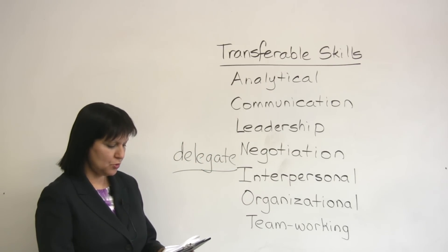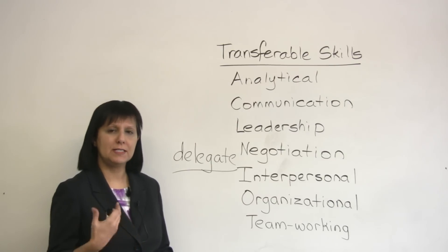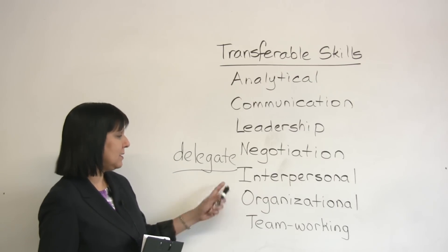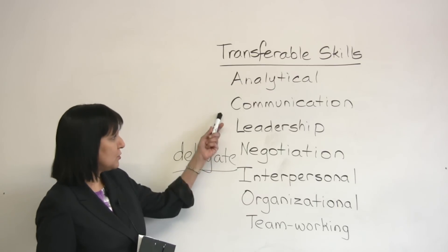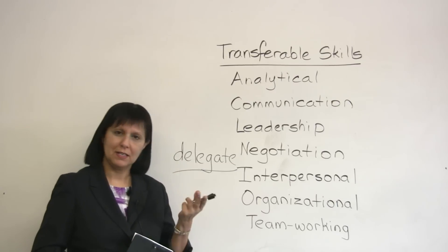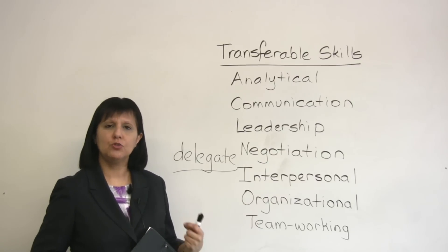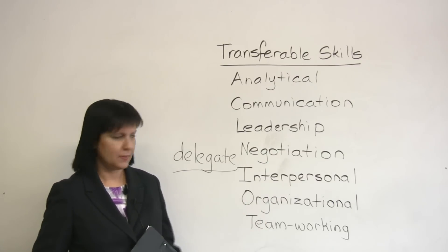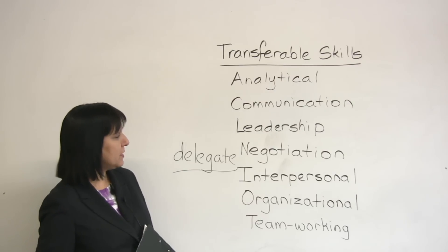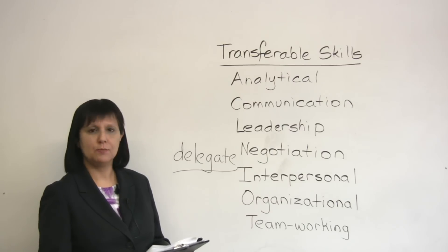Suppose you listen deeply to other people when they speak — you have the ability to listen deeply to others. What kind of skill is that? That would be an interpersonal skill, and it's also the flip side of communication skill, because communicating with someone also means being able to listen to them very well. Suppose you know really well how to work towards a shared goal — working together toward a shared goal is a teamworking skill.